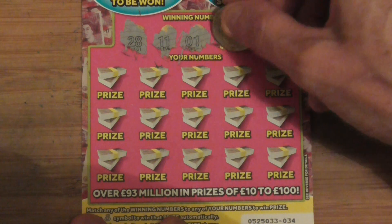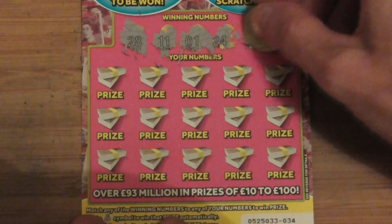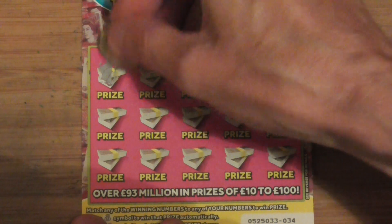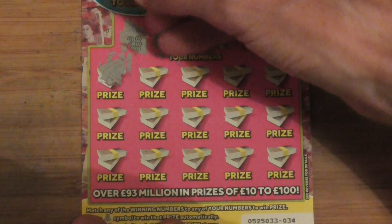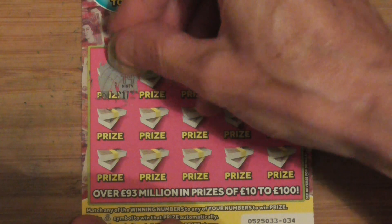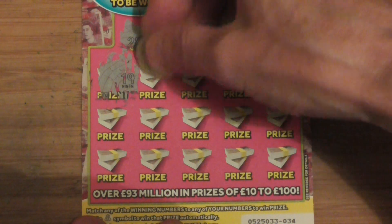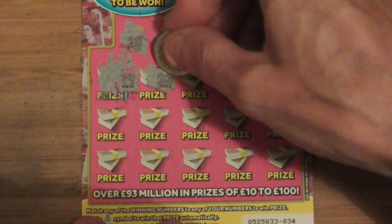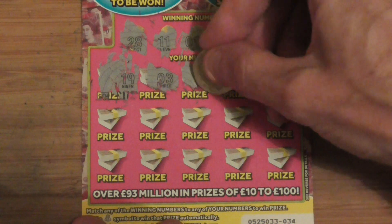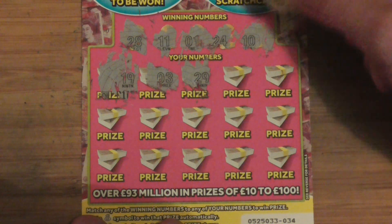Twenty-eight, eleven, one, twenty-four, and ten. I was going to find the number first — never in the replays. And there it is: nineteen, three, twenty-nine.